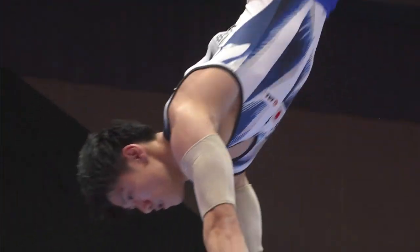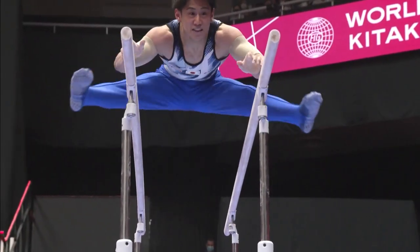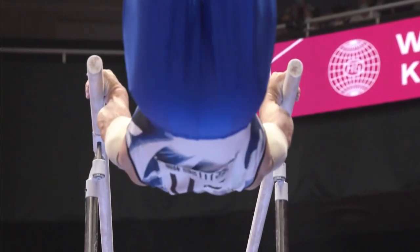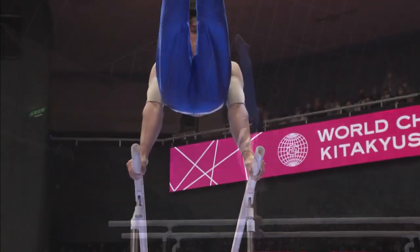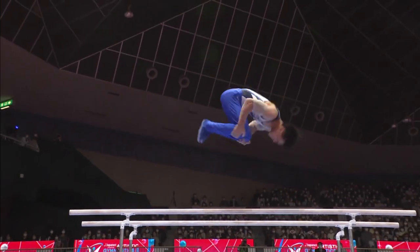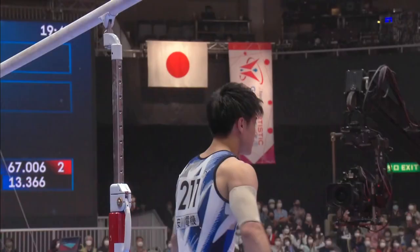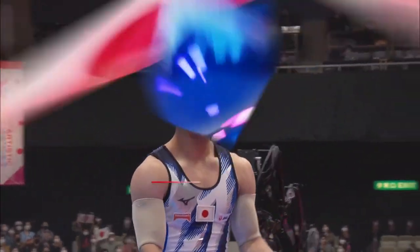Very flashy. You said 'judges, where are the deductions?' and I concur, but they're going to find a point off. They are going to find a point off. If he had stuck that dismount, though, there's no way they could have or should have come up with a point off. Once again, the dismount — that's definitely three-tenths of a point. They're going to probably be somewhere right around a nine. They should be.